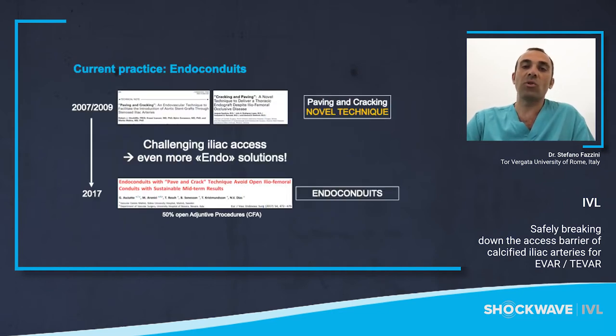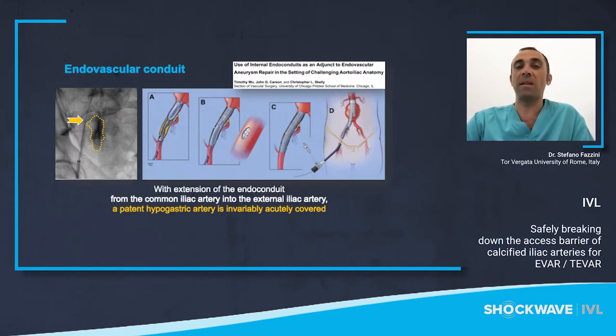The conventional practice to deal with calcified access for EVAR and TAVI includes the open conduit, which is always an option but is associated with a higher rate of surgical complication and mortality. In the last 10 years, many endovascular solutions for challenging access have been addressed, from ballooning and cracking maneuvers to the so-called endoconduits. The use of long covered stents is not only expensive but could be complex. It represents a solution in case of iliac ruptures, but with extension of the endoconduit from the common to the external iliac artery, a patent hypogastric artery is covered, and the risk of spinal cord ischemia could increase, particularly in cases of very extended aortic disease.